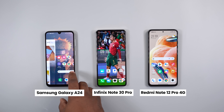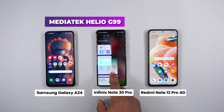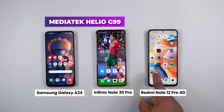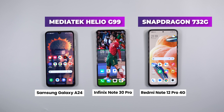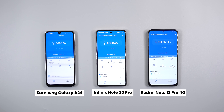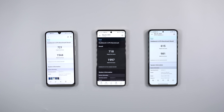Moving to the processor, the Samsung Galaxy A24 and the Infinix Note 30 Pro both feature the MediaTek Helio G99, a 6nm processor, while the Redmi Note 12 Pro 4G runs on the Snapdragon 732G, an 8nm chipset. Running AnTuTu benchmark tests, the Helio G99 is the faster processor. On Geekbench, the G99-powered smartphones also post better single and multi-core scores.